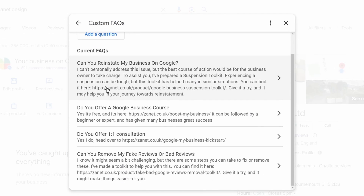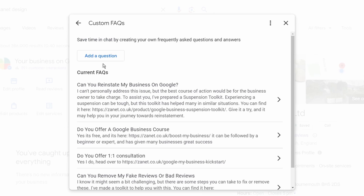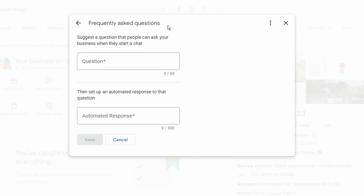It's a great way to show Google that you're corresponding and involving your customers, which gives positive signals that will then help you in your rankings.